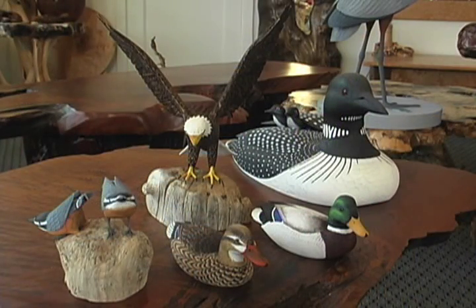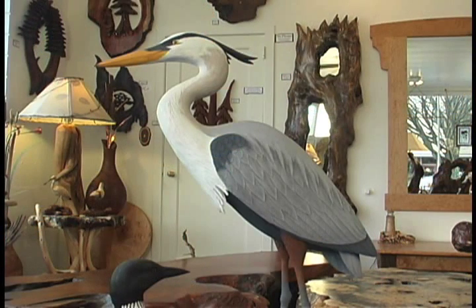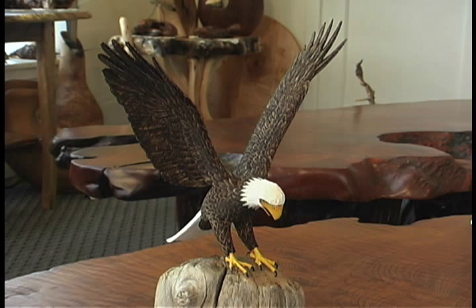We started collecting birds, and I was attracted to how real they looked to me. We were allowed to meet Bob Ellis and his wife Barbara, which was really a treat to us because we just love his work so much. The eagle is a present for my husband for our anniversary. That's a secret right now.